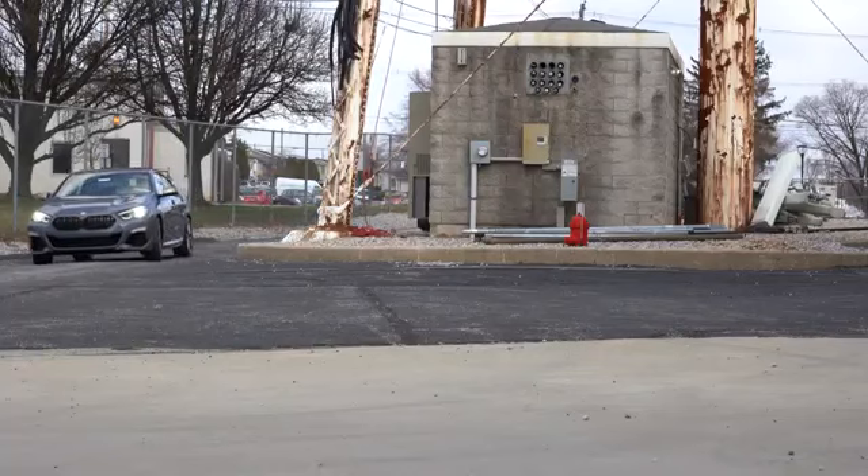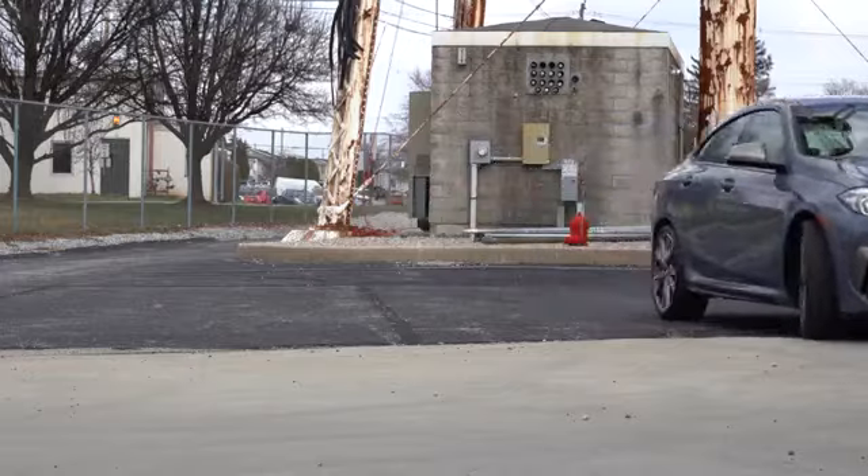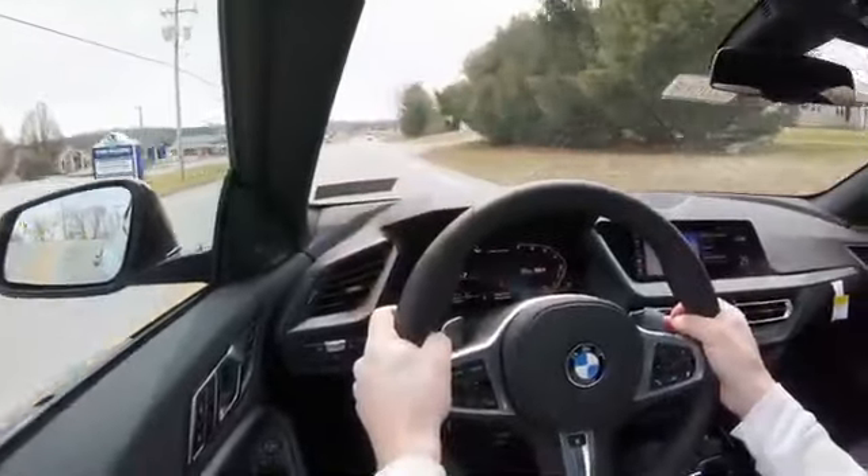When you put it in Sport driving mode — I was just in Comfort — the sound is much, much, much more pronounced. This thing sounds like an absolute little beast in Sport driving mode, and I absolutely love it. We'll do an exhaust clip later.